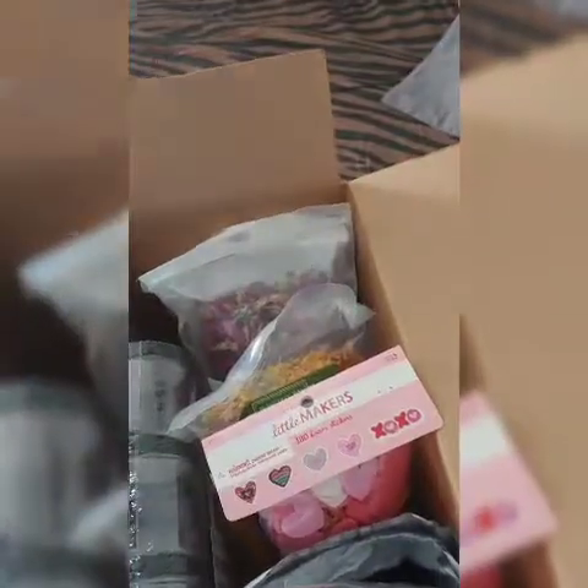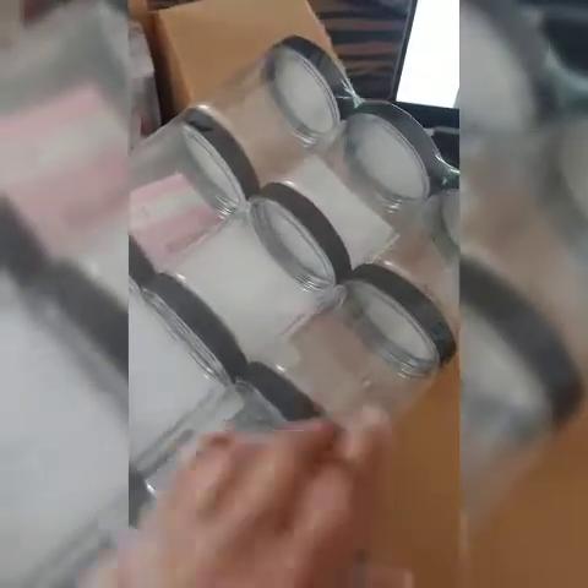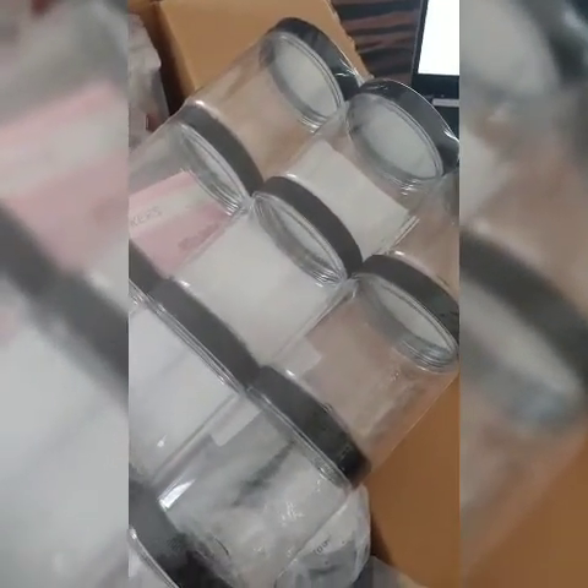These are part of a new product release that's coming — the four-ounce jars, and it's also going to come in eight-ounce jars as well. This is going to be for some whipped soap that I'm making. I'm probably not going to advertise them until after this video, and I have no idea when I'm going to put this video up so it might be after the fact — but that's what those are for.